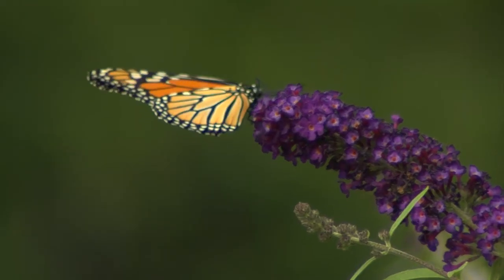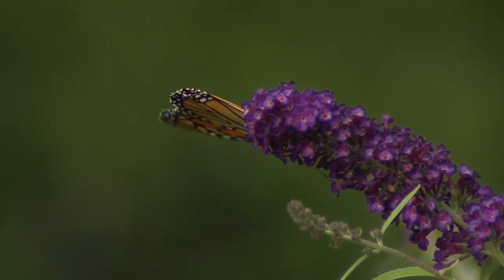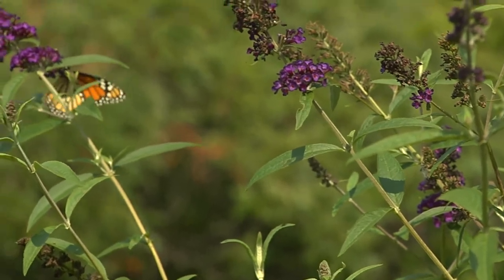If the butterfly is resting on a flower, does it have its wings folded or spread? And as you get further into butterfly identification, your eye will also pick up detail on how the butterfly flies in relation to other butterflies.